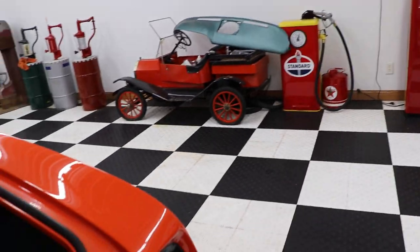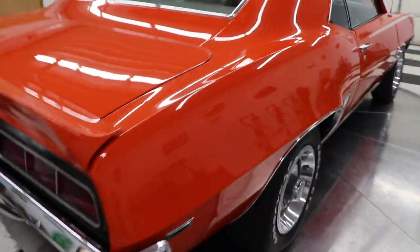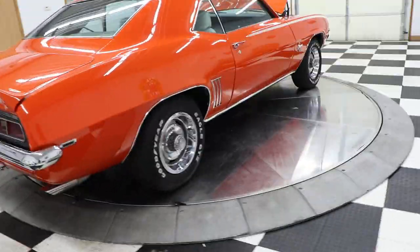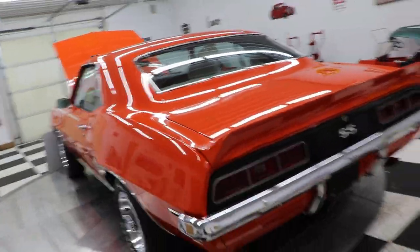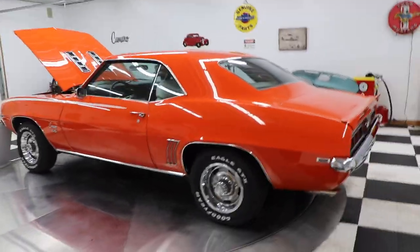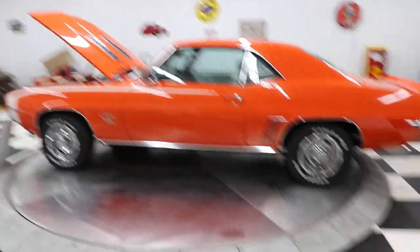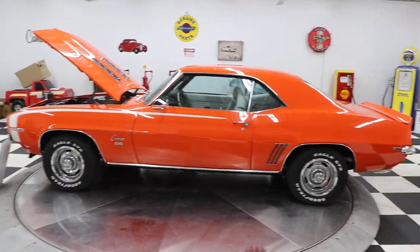These '69 Camaros are bringing a fortune everywhere, and here's your chance to buy a real SS car. Like I say, it's probably the best color on a '69 Camaro. What a beauty.